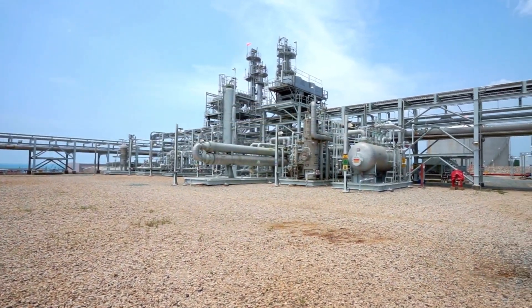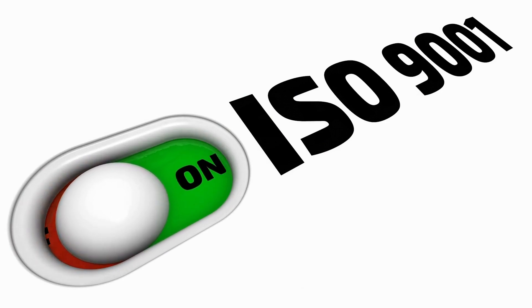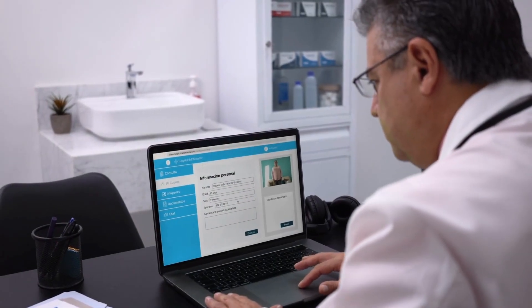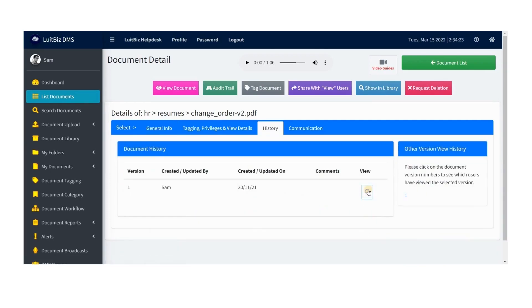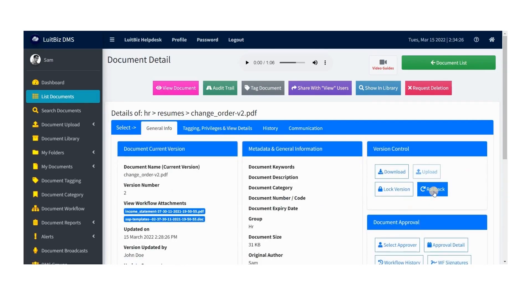For oil and gas companies that wish to meet ISO 9000 standards, quality records must be maintained. LUTBIS DMS ensures that oil and gas companies electronically maintain and control all business and quality related documentation, ensuring effective operations within the work environment.